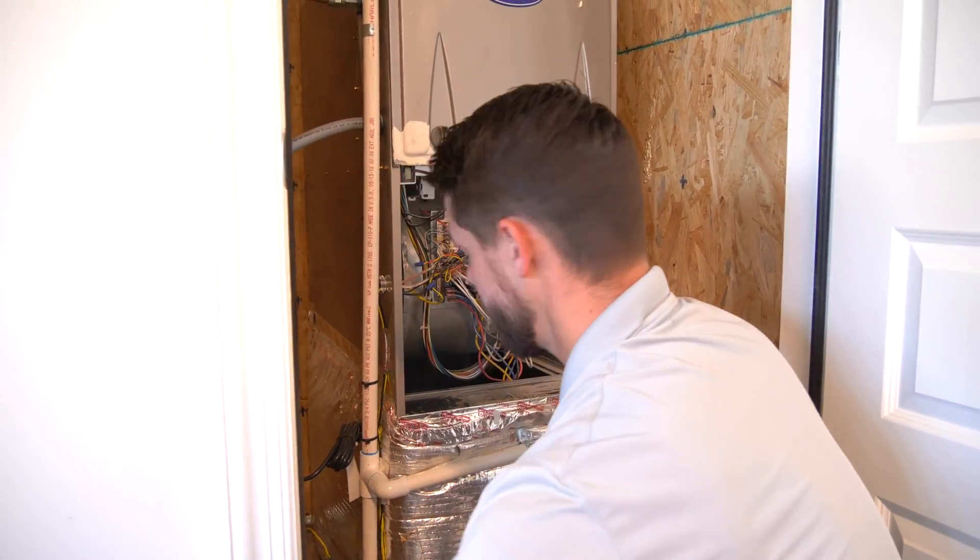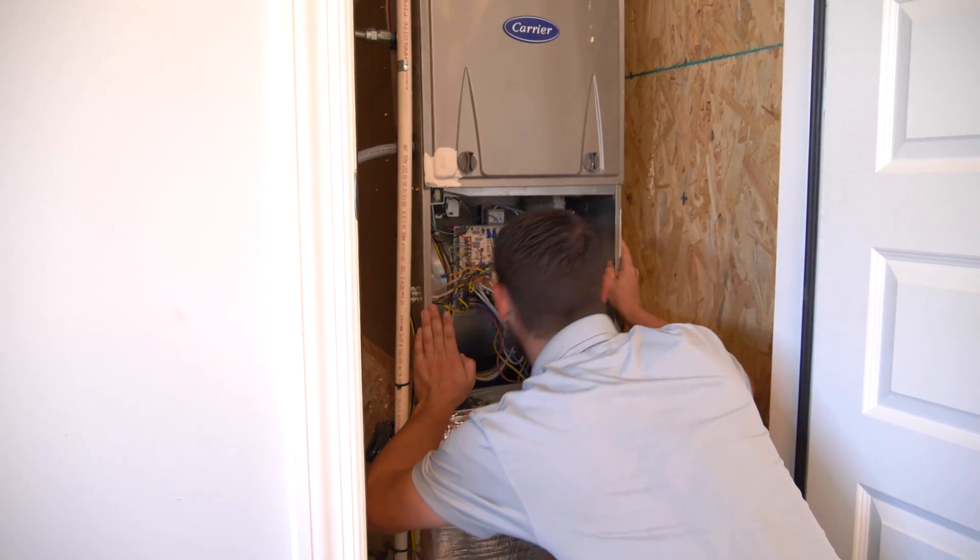Some customers, when it gets colder, will try to turn it up even higher — or if it gets hotter outside, they'll turn it even lower. It's like when you get in your car and the first thing you want to do is turn it all the way to the coldest setting with max AC and full fan. But if you notice in most modern cars, if you set it to auto, it'll barely blow that fan. That's actually creating more efficiency — you're giving the coils time to create that temperature transfer and then exchanging the air.